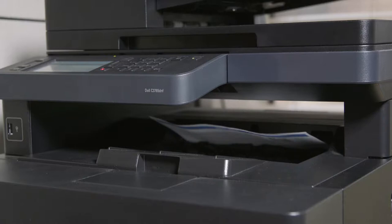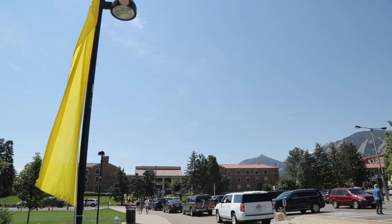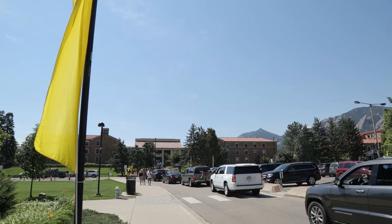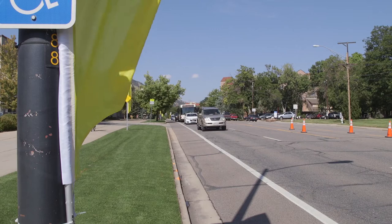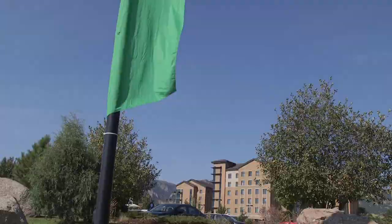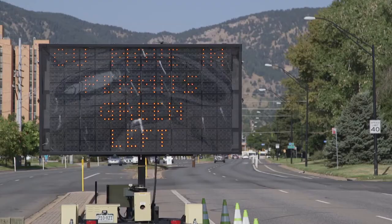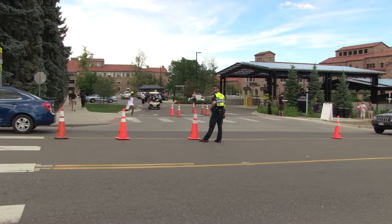During move-in, students and their families are to follow specific color-coded instructions for entering campus. They will enter campus access points based on their building's designated routes and points of entry. These routes and entry points have all been assigned a color and are indicated by tall banners and signs along the roads leading to the entry points. We also have VMS digital road signs that further assist incoming students with navigating their vehicles to their access points.